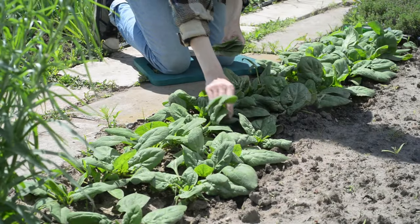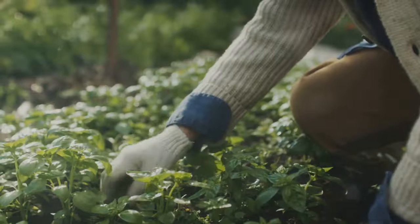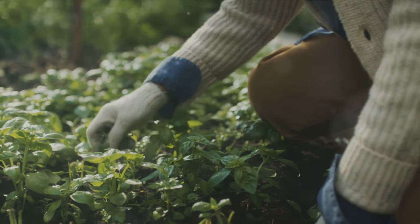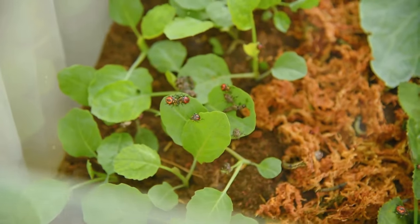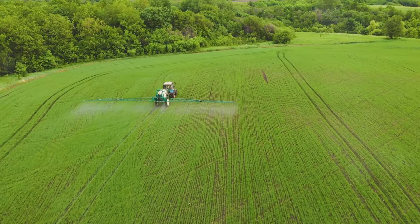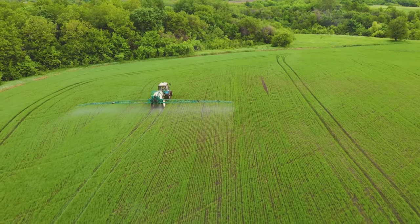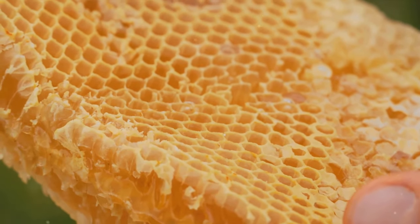Section 2: The Organic Approach – Working with Nature, Not Against It. Organic gardening is about working with nature, not against it. It's about creating a balanced ecosystem where pests are kept in check naturally. Chemical pesticides may seem like a quick fix, but they come with a hefty price. They can kill beneficial insects like bees and ladybugs.